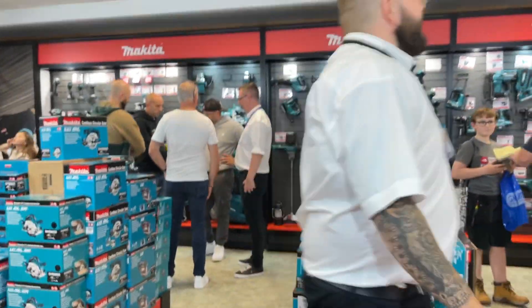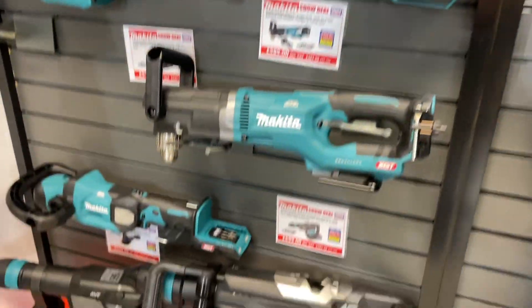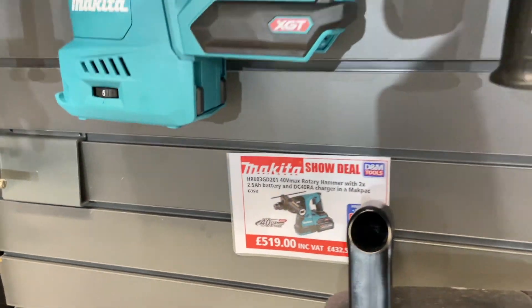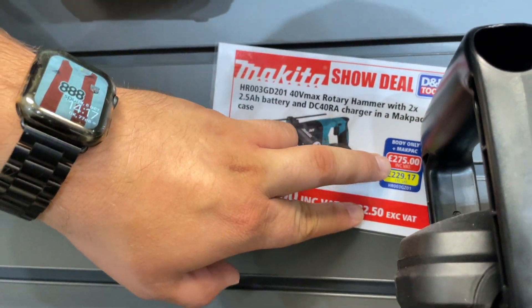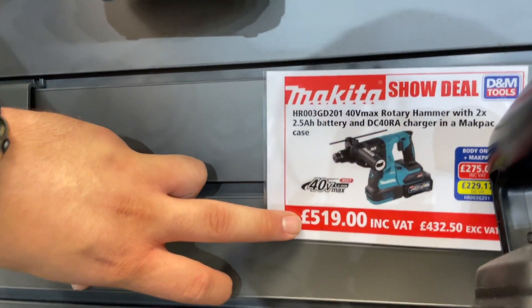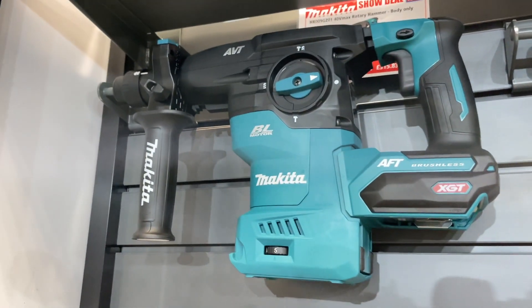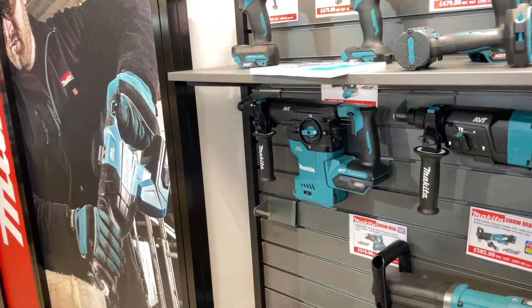Let's see if Makita have a decent SDS Plus drill at the show. I'm looking for an SDS Plus drill, the equivalent to the DeWalt — show me what you've got. Okay, so what are these then? These are — do they come with batteries or just naked options? To be honest, I wish you guys would go for one battery system, because then I think it would match a lot more across the range.